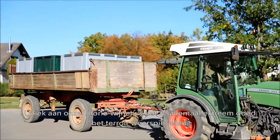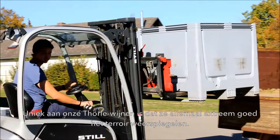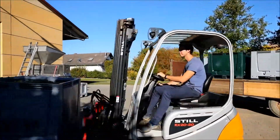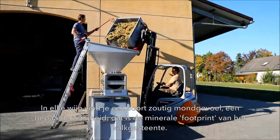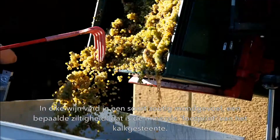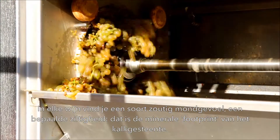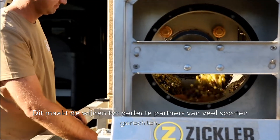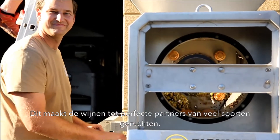The unique thing about our Terler wines is that they all show extremely well the terroir they grew on. In every wine you have something like a saline feeling on the palate, a certain saltiness that is the mineral footprint of the limestone, and this makes them one of the perfect partners for a lot of food combinations.